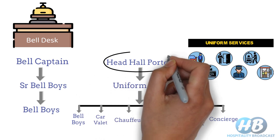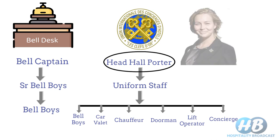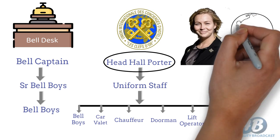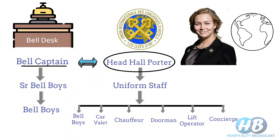Branded hotels select Head Hall Porter only from those who are associated with Les Clefs d'Or — it's a French word translated as 'the Golden Keys' in English — which is a professional association of hotel concierge. These members are an elite fraternity, globally connected, committed to professional development, and driven to setting new standards for guest service perfection. Nowadays, most of these duties are performed by Bellcaptain, so Head Hall Porter and Bellcaptain are used interchangeably.